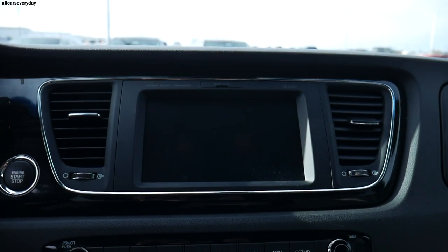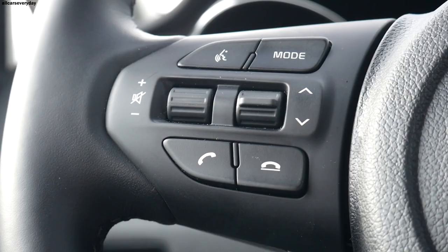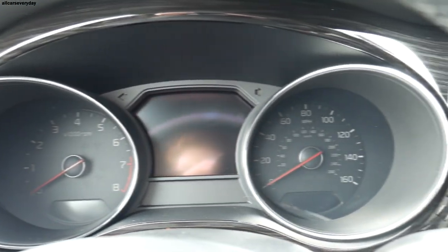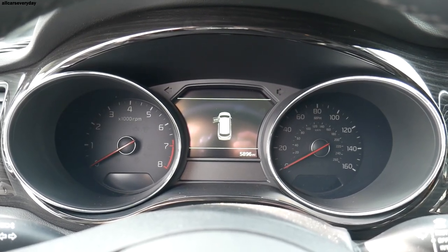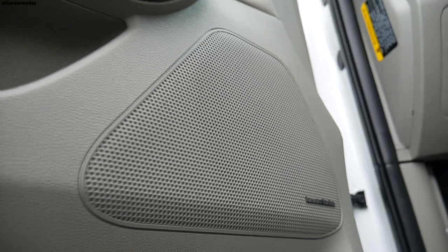The technology in the Sedona consists of Kia's UVO infotainment system on an 8-inch screen, with Apple CarPlay, Android Auto, SiriusXM, Bluetooth, and navigation, many of which respond to voice activation. Behind the steering wheel is a 3.5-inch LCD screen called SuperVision between two analog gauges, displaying trip distance, fuel economy, and vehicle diagnostics. Audio is played through a Harman Kardon system with eight speakers including a subwoofer and amplifier.